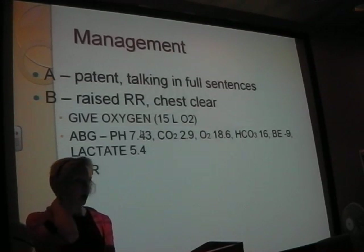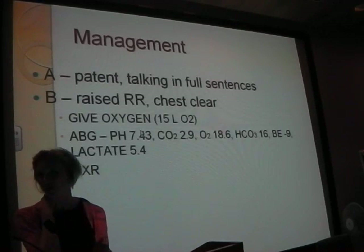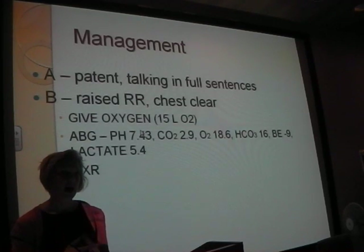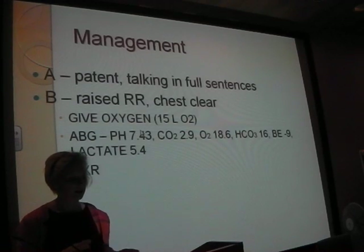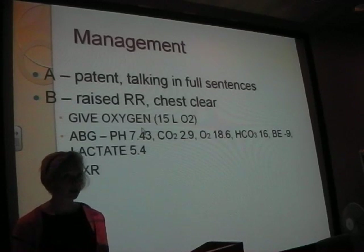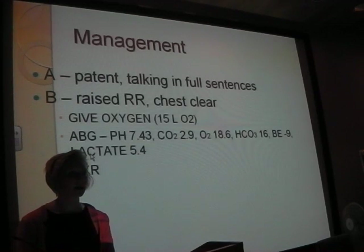And his lactate is 5.4 - is that high, low, or normal? High. Your lactate should be less than 2. Apparently if you multiply the lactate by 10, it gives the percentage chance of survival - that's not textbook, but a high lactate will correspond to the patient's outcome. Even a lactate of 2.8 is high and indicates infection, so 5.4 - whoops.